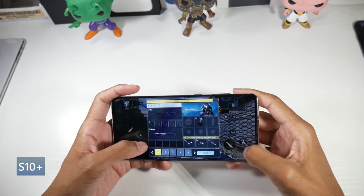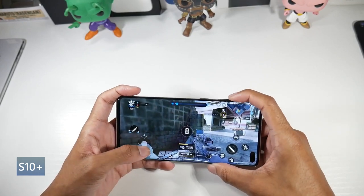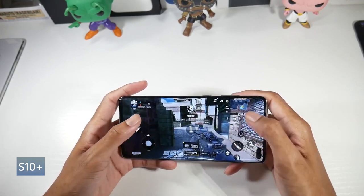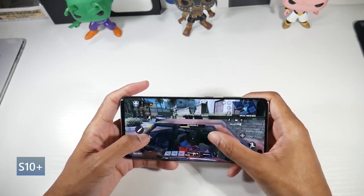The Snapdragon 855 is on board with the Adreno 640. This phone is still very powerful, so it doesn't really matter what you're doing — it's still going to run very fast and be able to play games at max settings. It is still very impressive.